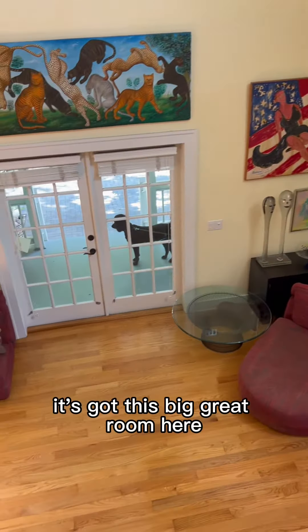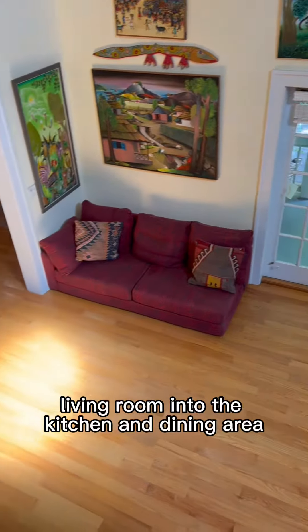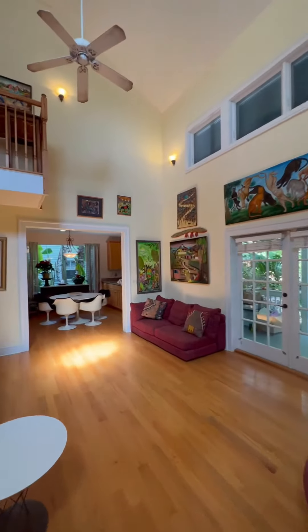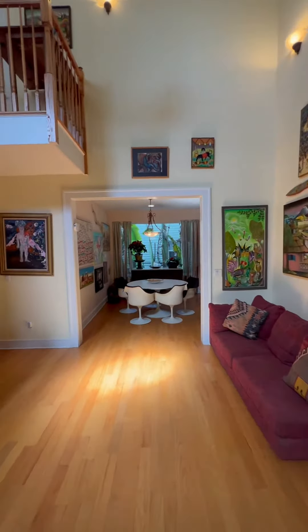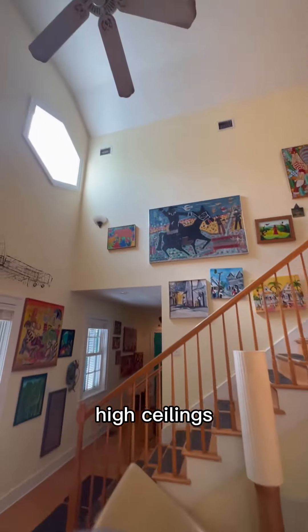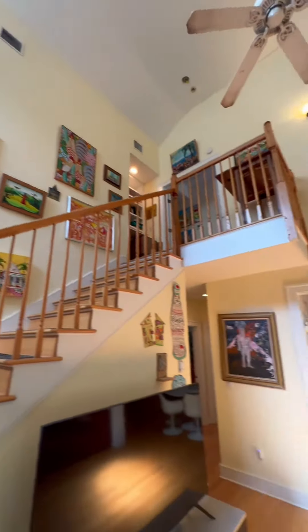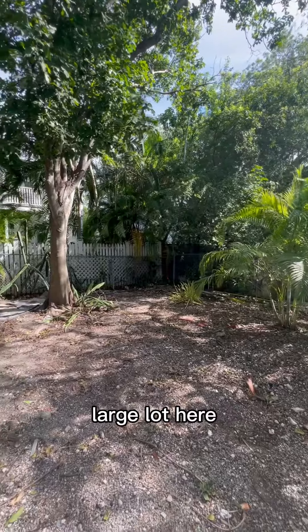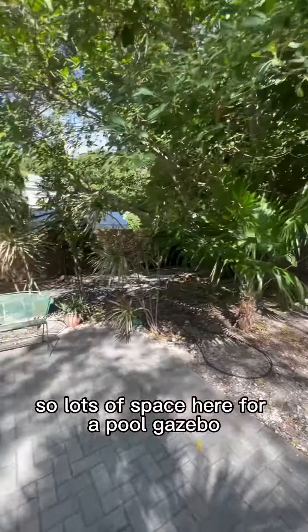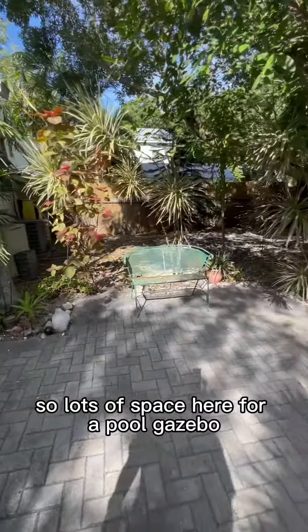We've got this big great room here — living room into the kitchen and dining area. Nice big living room space with high ceilings. Large lot here, almost 6,000 square feet, so lots of space here for a pool.